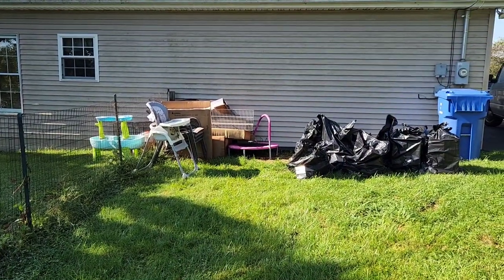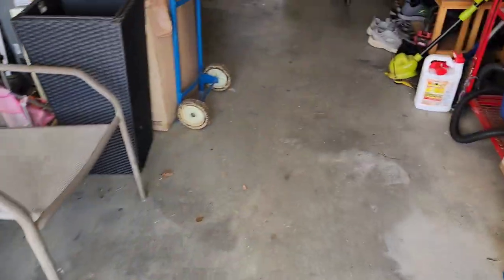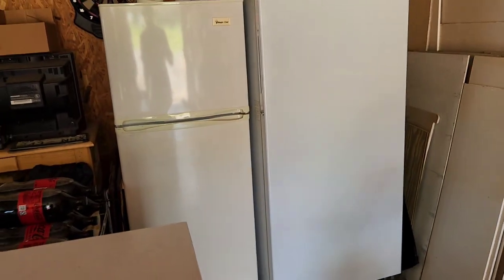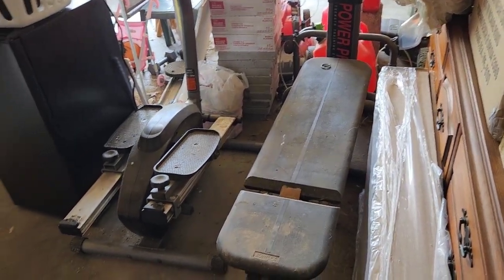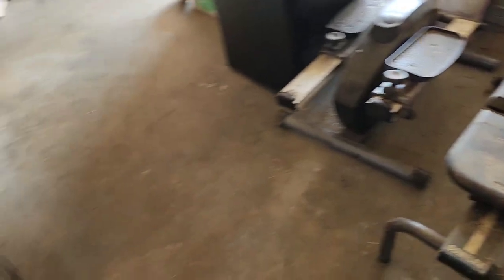All right, so here we are at our second job for today. We got this chest freezer to remove — the customer said it works, she just got a new one. We got this treadmill and this Bowflex. She wanted those items gone, but we gave her the price and she didn't want to spend that much, which is understandable. So we told her we could take the two items and the Bowflex for a reduced cost. I hate to leave any job empty-handed without helping the customer out.